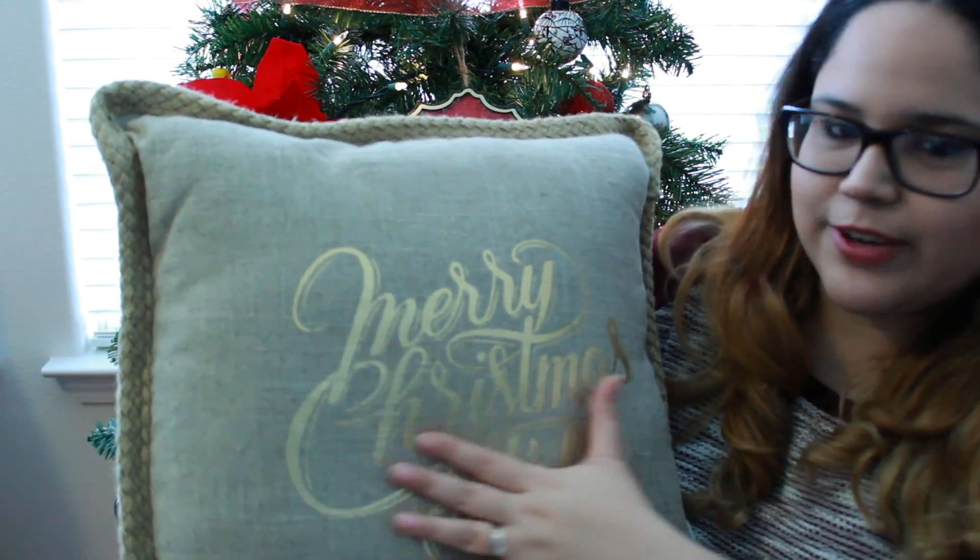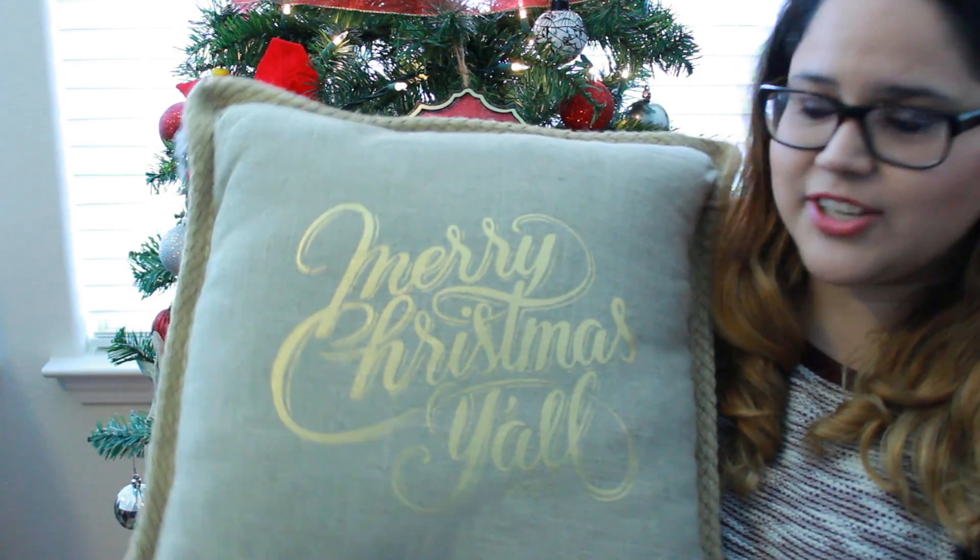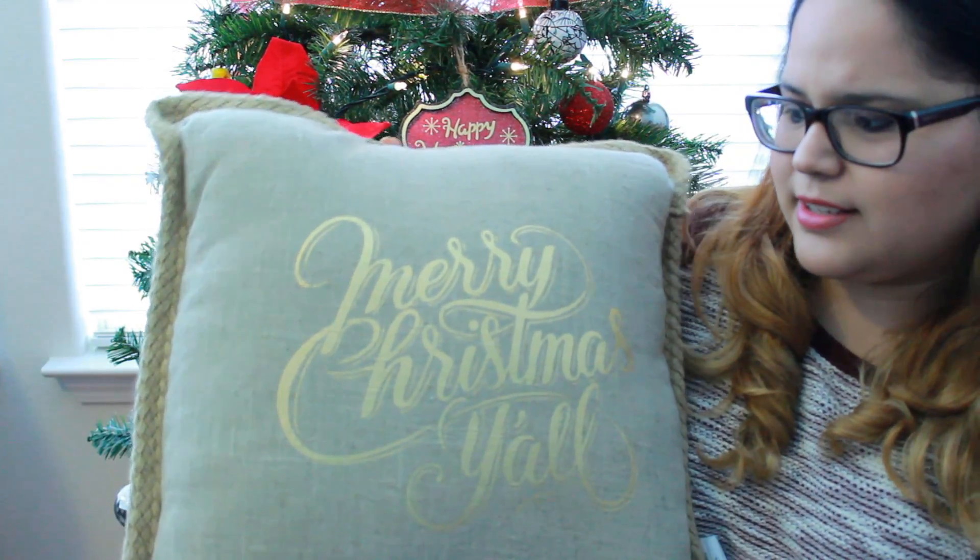The next thing from Kirkland's is probably my favorite item of the whole haul. I actually saw it online and went to the store to find it. It is this adorable pillow that says 'Merry Christmas Y'all' in calligraphy — beautiful handwriting. It's gold foil on burlap, which is entirely my style. It was $19.99 but on sale for $14. They do have it online so I'll link it below. I was going to get two but settled for one — for now.